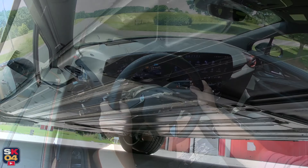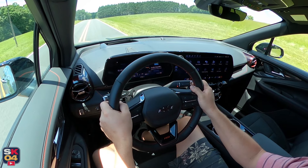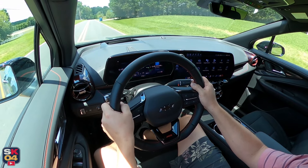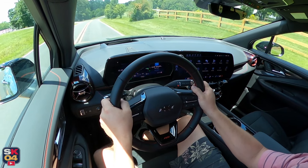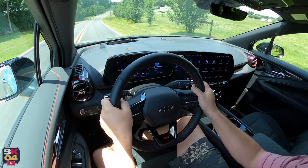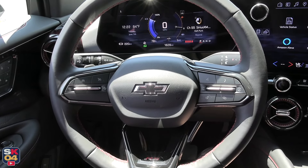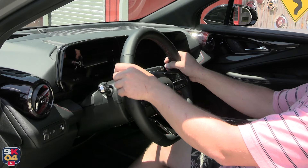The Blazer EV's continuously variable electric power steering increases or decreases the amount of assist depending on the steering wheel angle and vehicle speed. Steering assist is greater during low-speed maneuvers such as parking. It's light on overall feel, but you can firm it up by placing the vehicle into sport mode or customize your own settings via My Mode. The turning circle measures 39.7 feet.